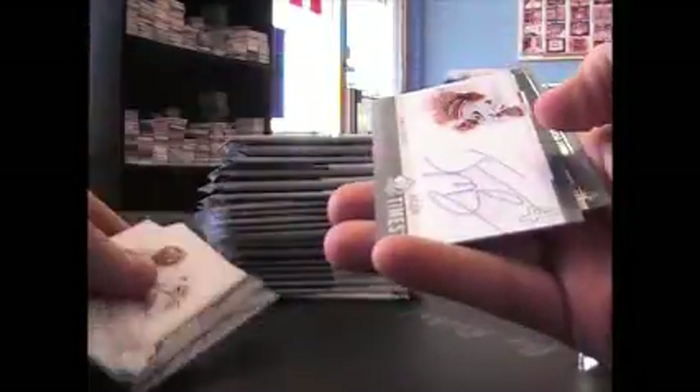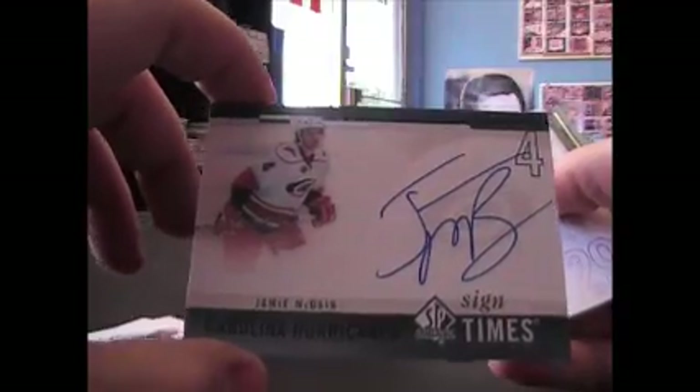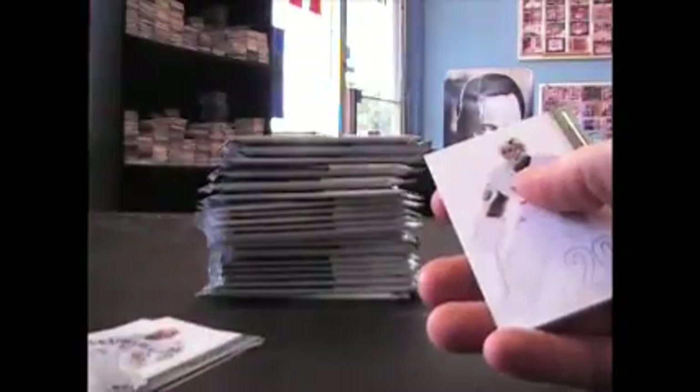We have a $19.99 Milan Hayduke insert — Essentials. Autograph of Jamie McBain — Sign of the Times, Sign of the Times. And there's a redemption in here! It is Future Watch number two, $9.99 — Jacob Markstrom Future Watch, $9.99.